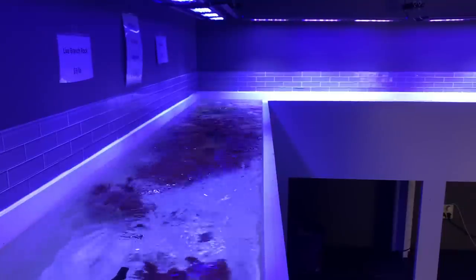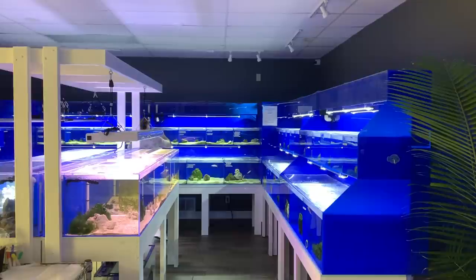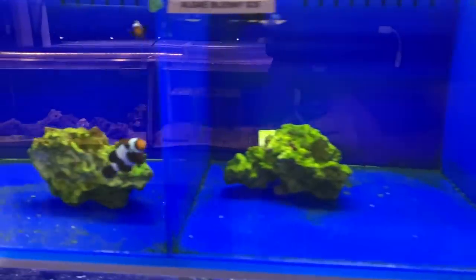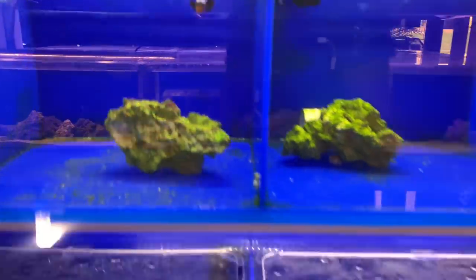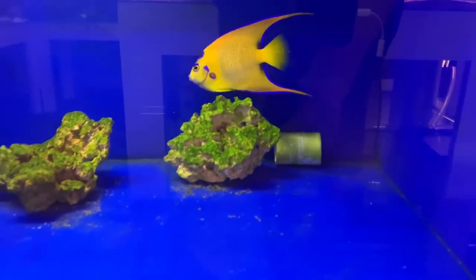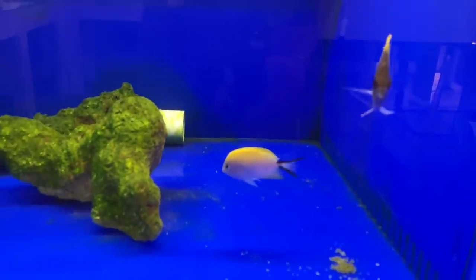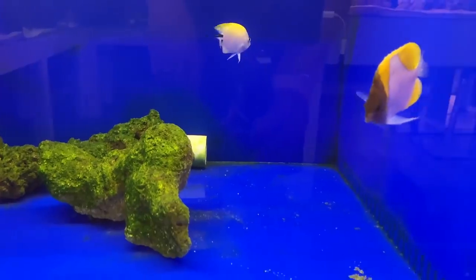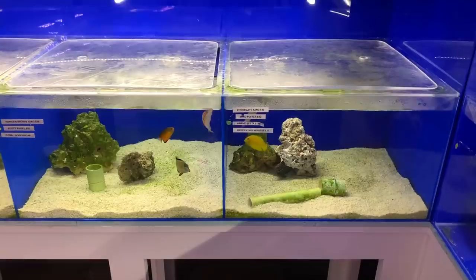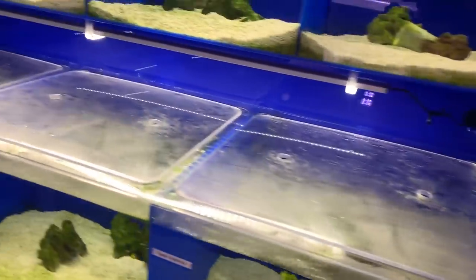I'm going to finish up with this custom fish system. Look at how cohesive and professional looking this is. Lots of clownfish, mini tang. I think that's a queen angel. Tons of selection here.